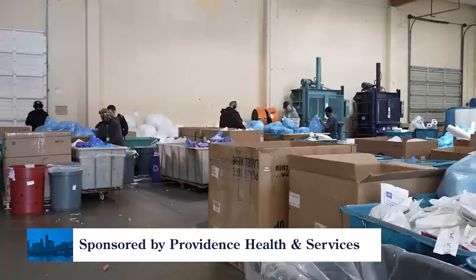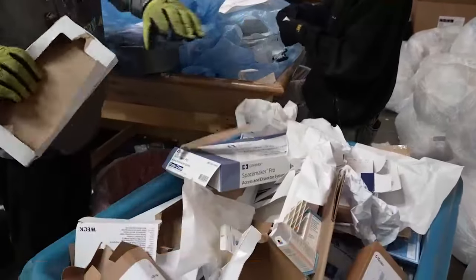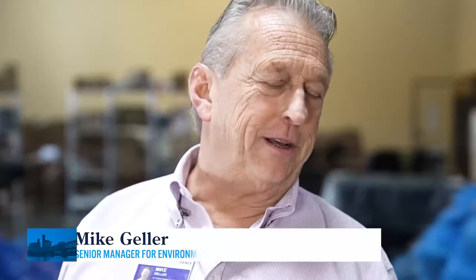Today we're getting an inside look at Providence's recycling program, and here to talk with me about it is Mike Geller. So Mike, let's start with where we're standing. Where are we? We're in the Providence Recycling Center in Northeast Portland, where all the recycling comes from our seven Northern Oregon hospitals to be hand sorted.